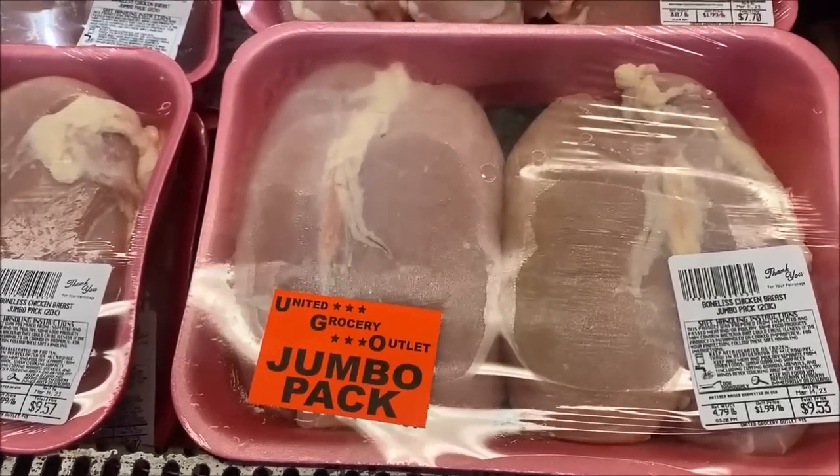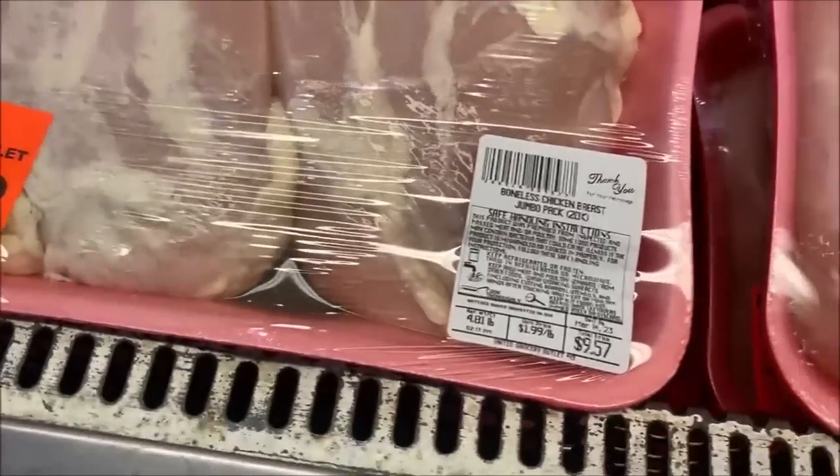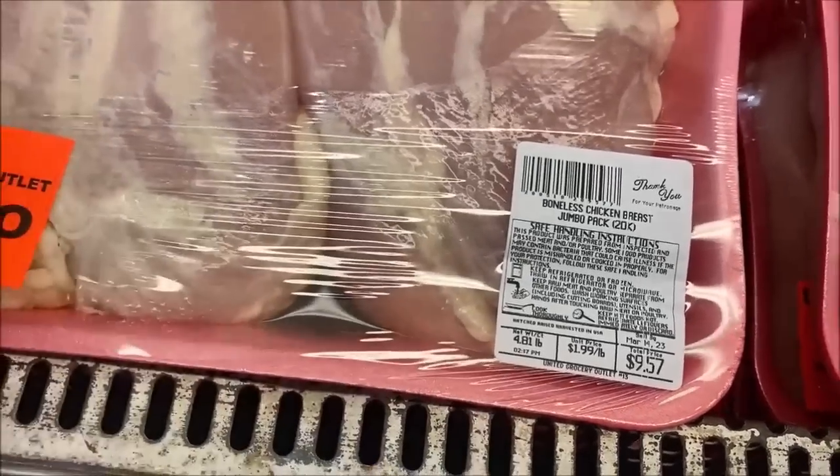They don't look great — kind of fatty. But they are $1.99 a pound. This is 4.81 pounds so this package will be $9.57. It is very heavy and those are very thick chicken breast.